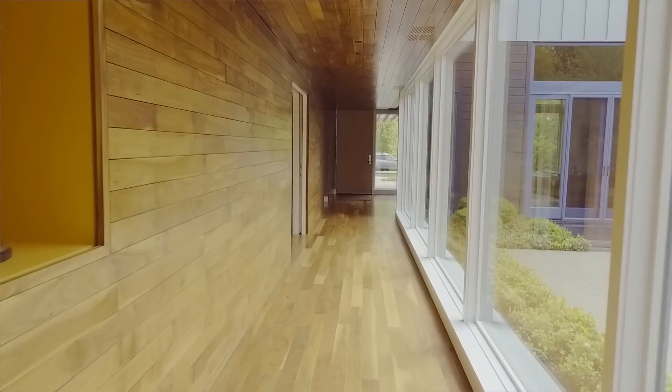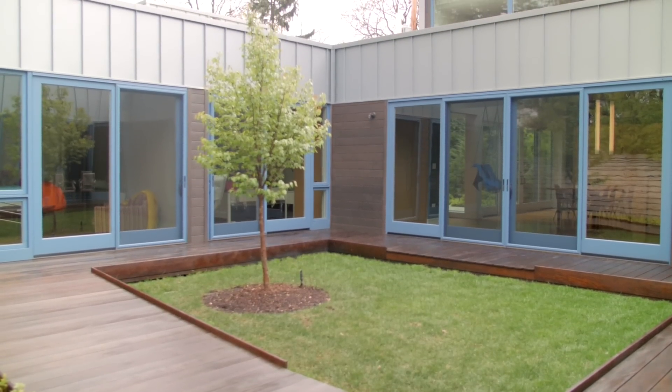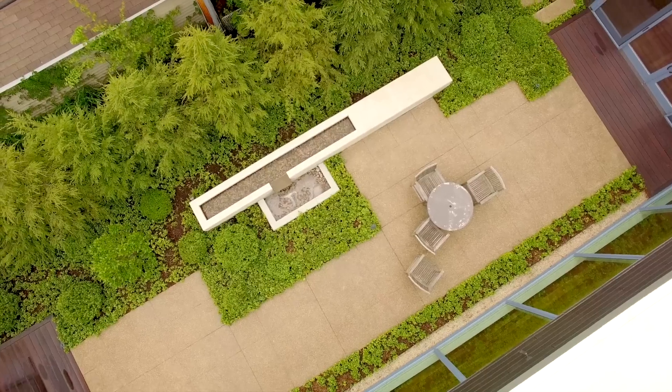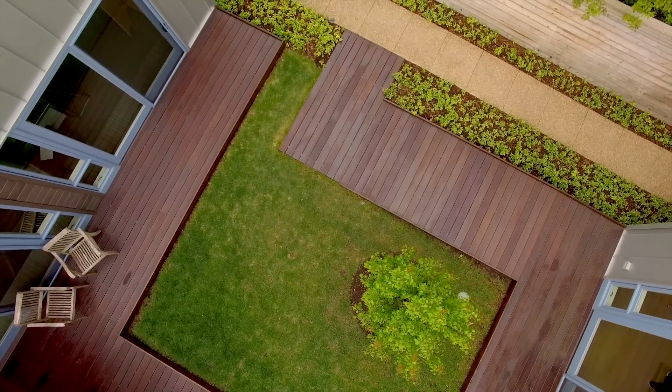We lengthened the house and we took the outdoor spaces and pushed them in to create three courtyards. So we have a small front yard, small backyard, and three courtyards. These five spaces all offer different experiences to the people who live in the home.